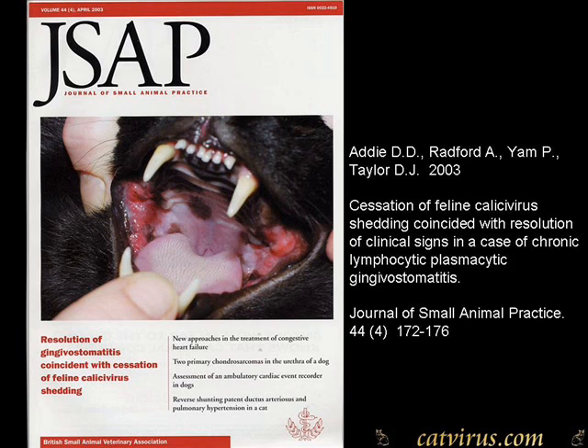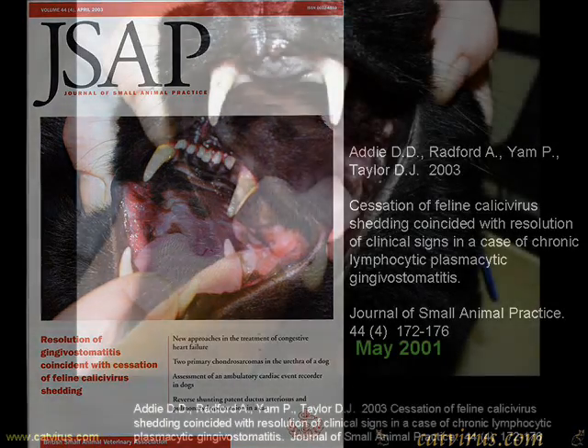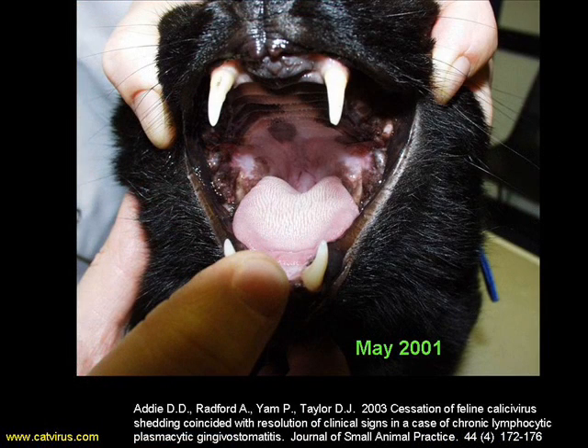I first began to consider that food might have a role in the cause of FGS with a cat called Lucky, whose story I published in the Journal of Small Animal Practice. As you can see from this photograph, Lucky had a very painful and inflamed mouth. His referring veterinary surgeon had done everything he could to make him better, including removing most of the teeth and extensive antibiotic treatment. I had been treating him for about a year when he suddenly presented one day with remarkable improvement, as you can see here. He had stopped shedding calicivirus and his mouth was remarkably improved.